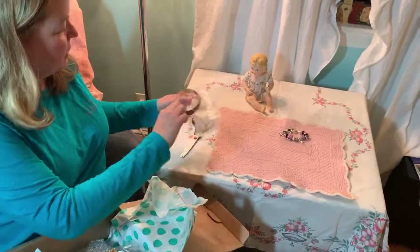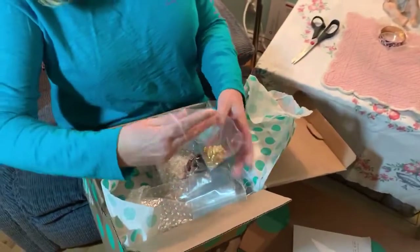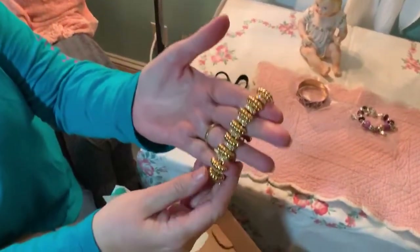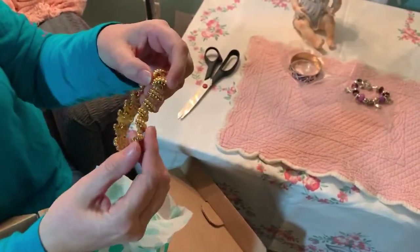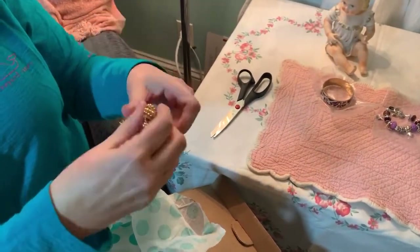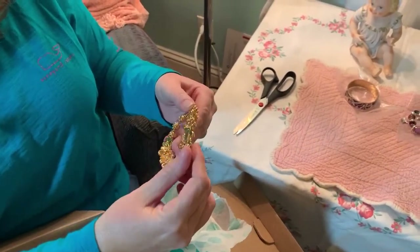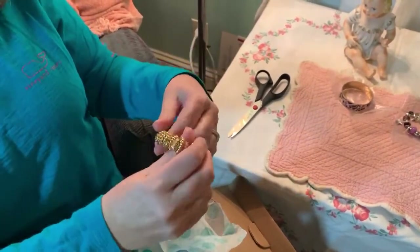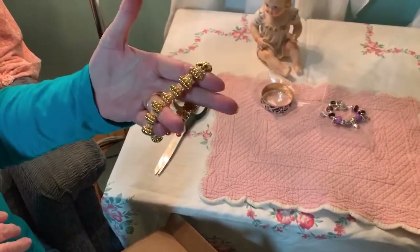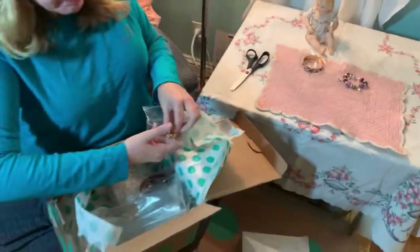Looks like another bracelet. I think this is going to be the night of the bracelet because I'm seeing a ton of bracelets. Okay, this looks like a gold rhinestone bracelet. I don't see any markings - I'll definitely get my jeweler's loupe out to look at it later. It's kind of blingy. It's a costume piece, of course, but it's nice. I'm not going to say no.